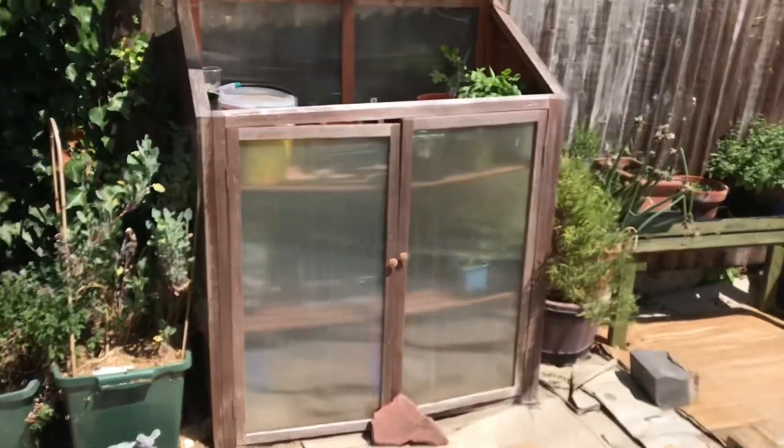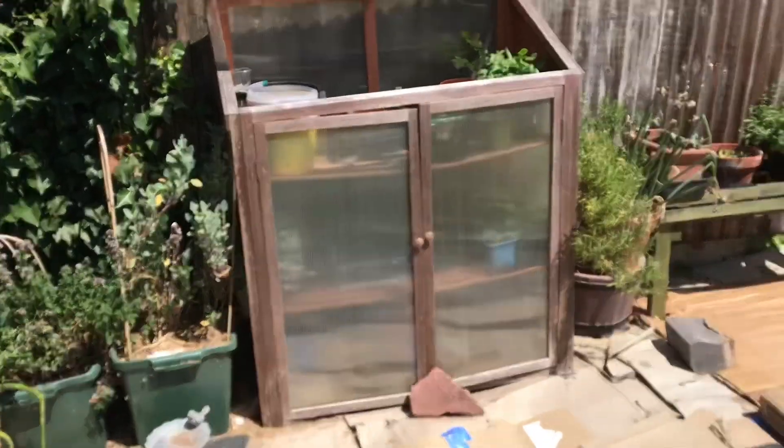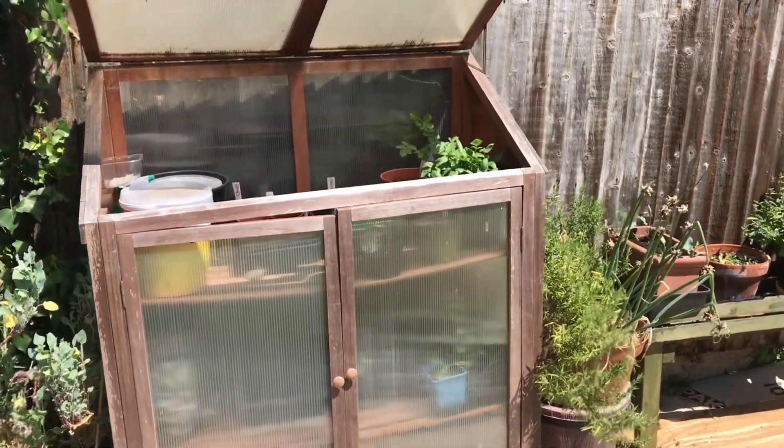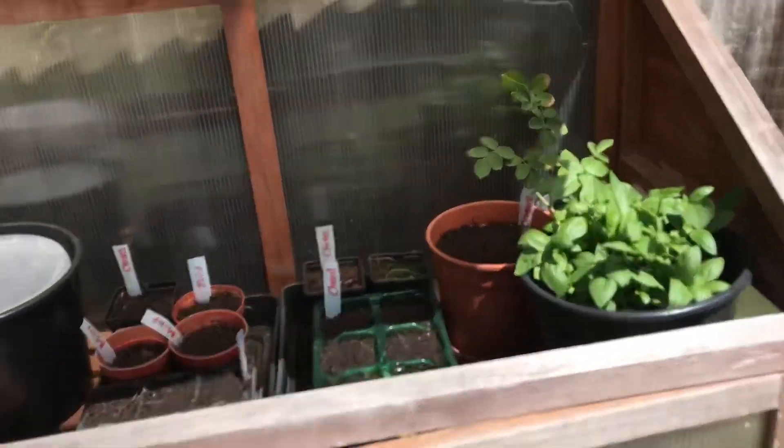This is my greenhouse. I've had it for a long time and it's brilliant — I love it. I make use of it every year. It's the only one that hasn't blown away; I used to buy the cheap ones and they just blew away.